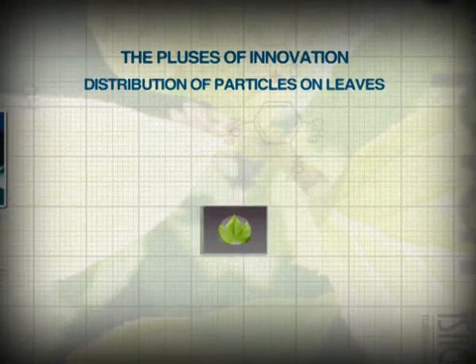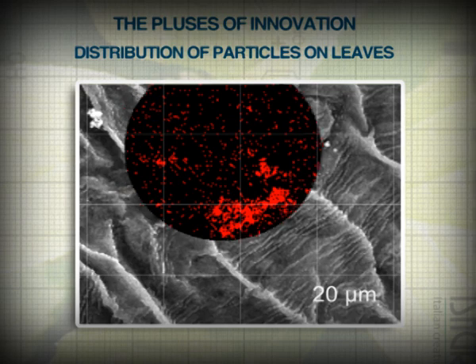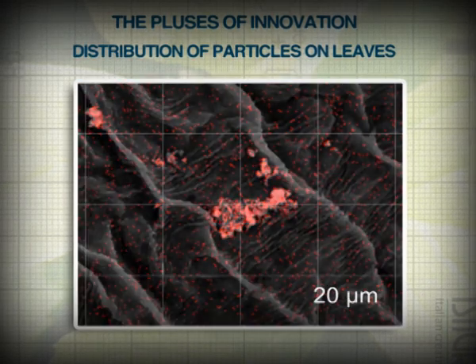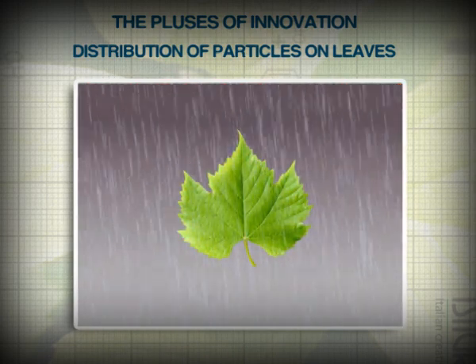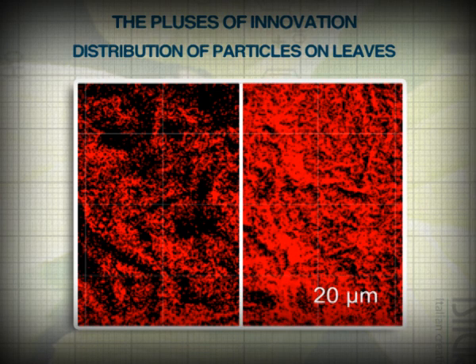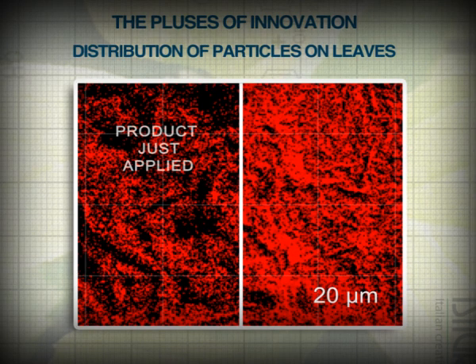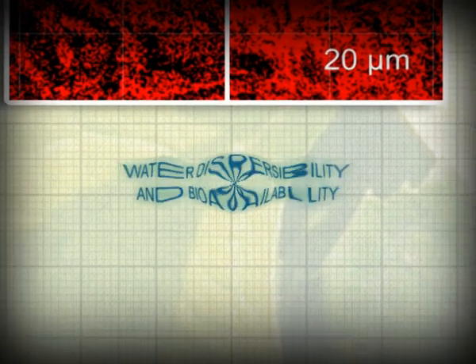Let's go further in the analysis of Isagro copper-based technology. The main subject is the distribution of the particles on the leaf surface. By using a stain to highlight the copper particles, we can see at the electronic microscope that the distribution of Hagex WG on leaf surface proves to be uniform. Observation after a simulated runoff points out the true characteristics of the product: the strong resistance to washout and high dispersibility that leads to an even more uniform distribution of copper after rain. A good distribution of the product, as well as its bioavailability — the amount of copper ions released by the formulation — ensures very good crop protection even in the hardest field conditions.